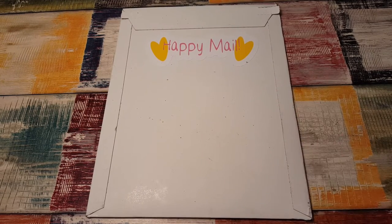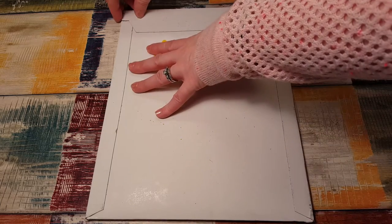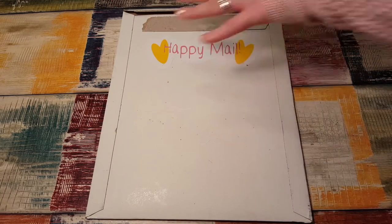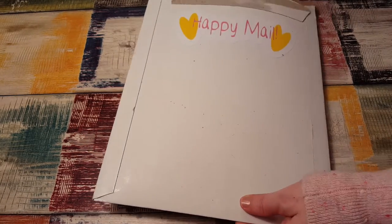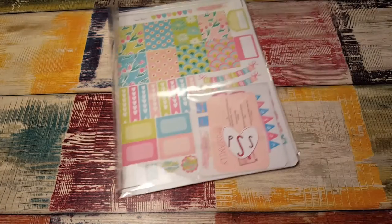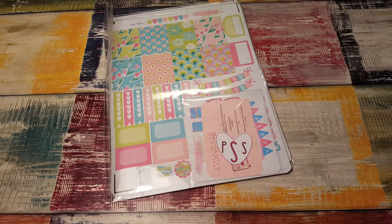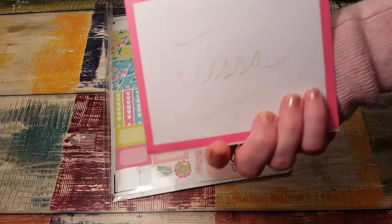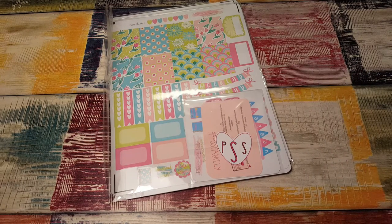Hi, it's Tess and I'm here today with a package from Planner Sister Sticker. I'm so excited — this is my PR package. I cannot wait to see what they sent me. It's already one of my favorite sticker shops. I think they sent me new releases and she also sent me a letter or card. So cute — I can't wait to see what's inside and start planning with it.